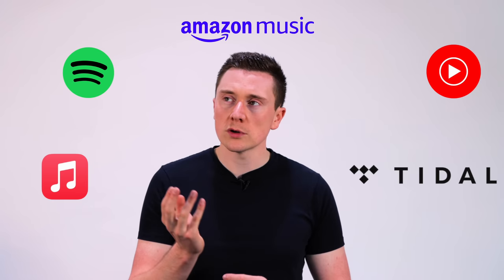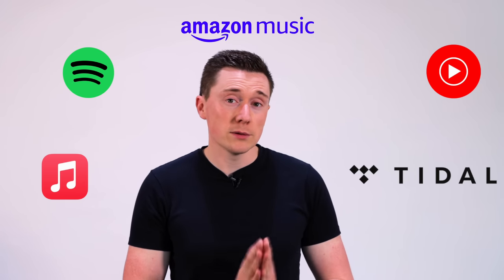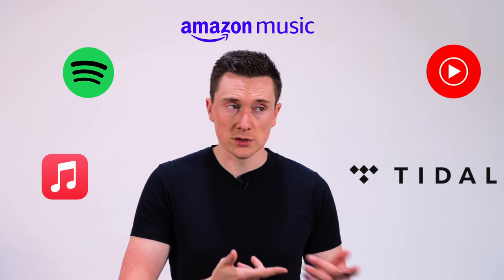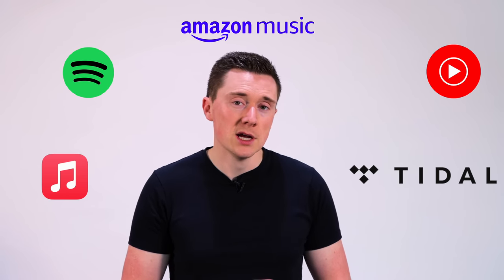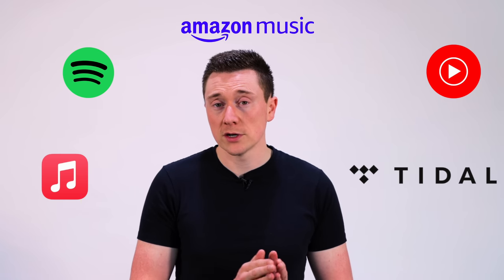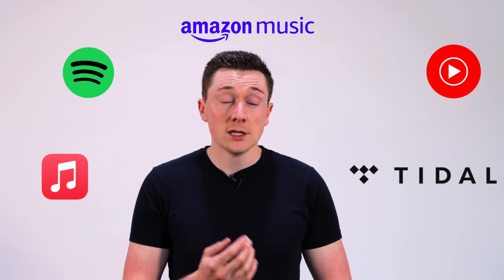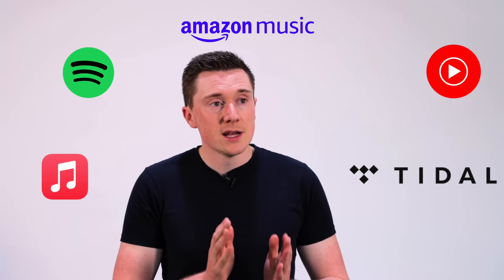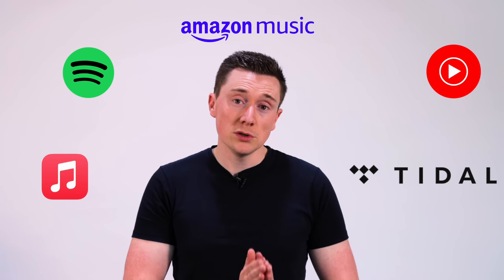So that sounds really good, but what about the downsides? Well, the downside is it uses your data allowance each month because you're streaming the music, so if you don't have a high data package you can easily burn through that. You also have to pay monthly because it's a subscription package and you don't actually own the music.